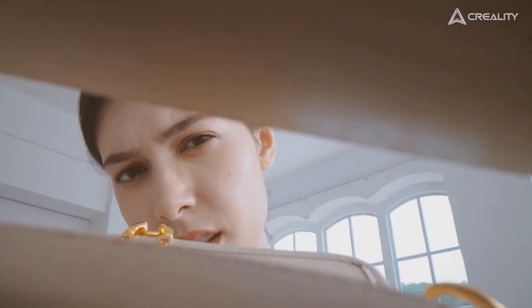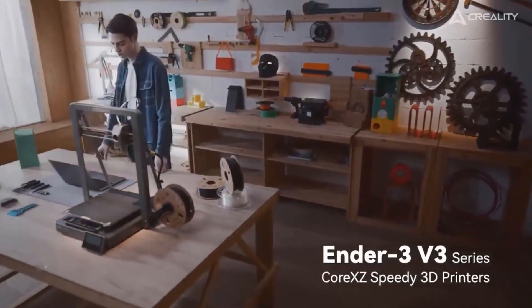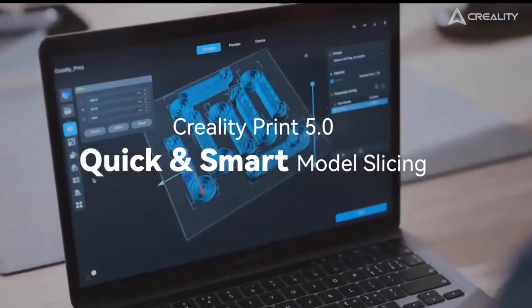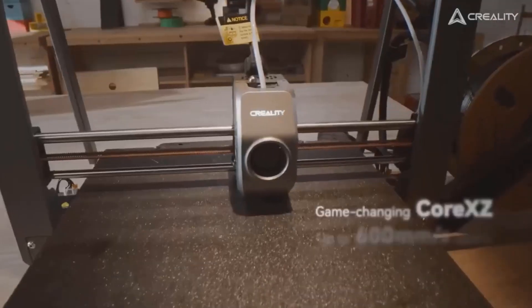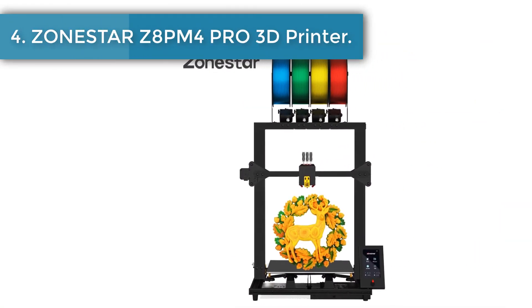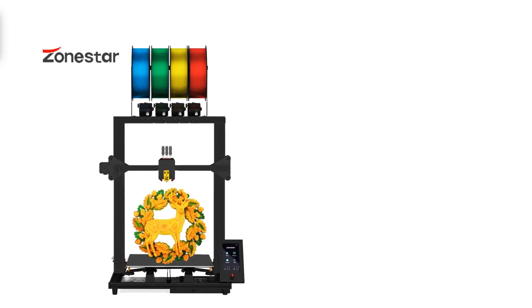The Ender 3V3 Plus features a Wi-Fi module to access the internet or a secure data LAN. With the help of the Creality Print or Creality Cloud app, you can select dozens of models to start printing at the same time.